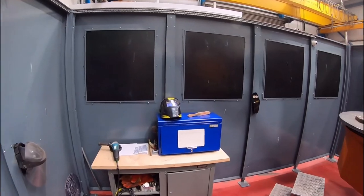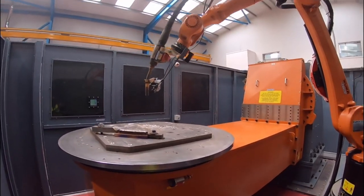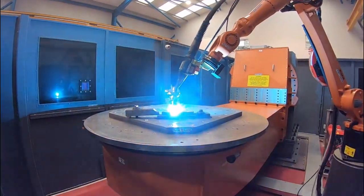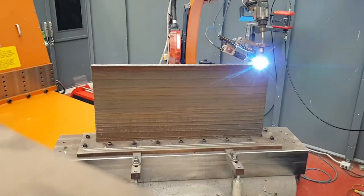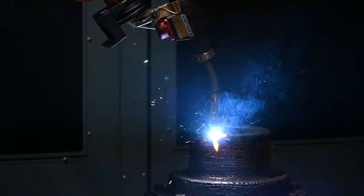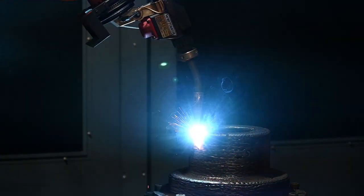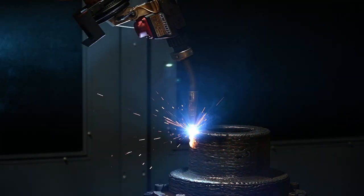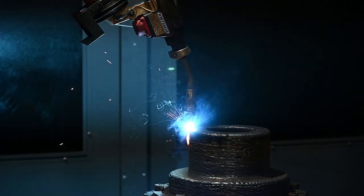Wire arc additive manufacturing is a form of 3D printing that takes advantage of the gas-metal arc welding principle, using an electric welding arc as a heat source and welding wire as feedstock. This process is particularly well-suited for creating large metal components. By precisely depositing molten metal, layer by layer, it forms intricate shapes that would be challenging or impossible to achieve through more traditional manufacturing methods like casting and forging.